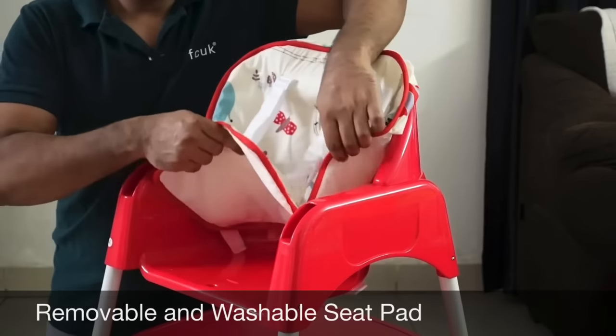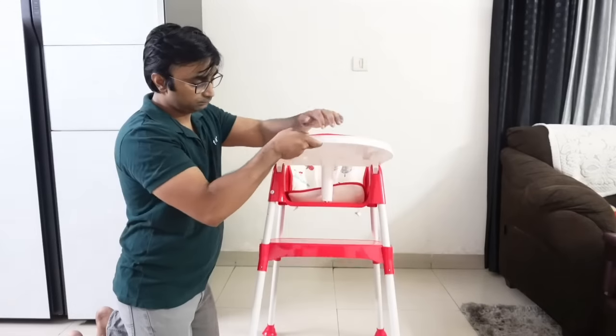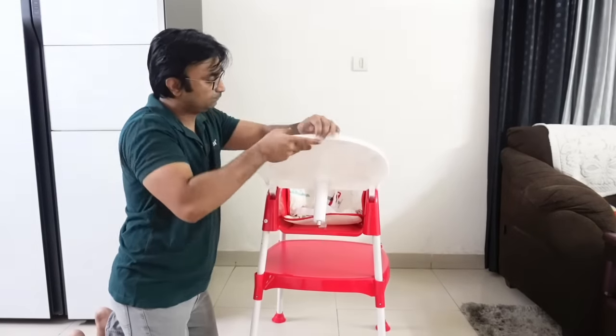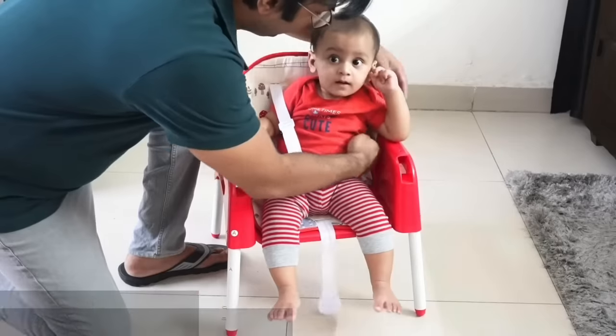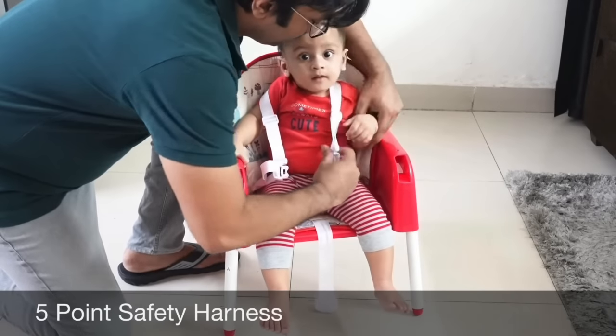With this product you get a seat pad, which you can easily remove and wash. You also get a 5-point safety harness belt, which is a great feature.